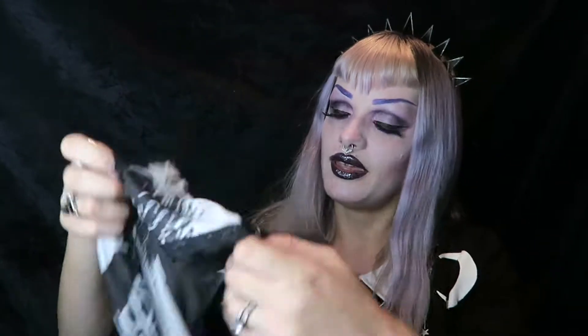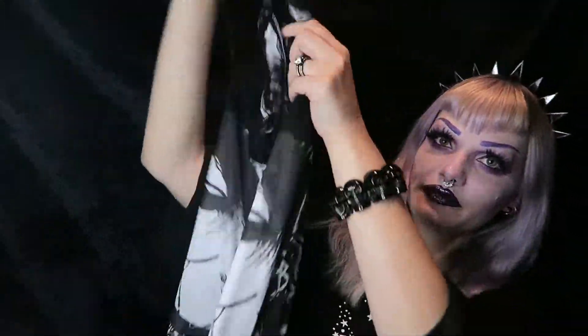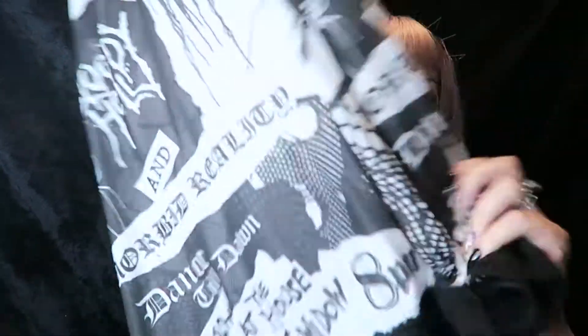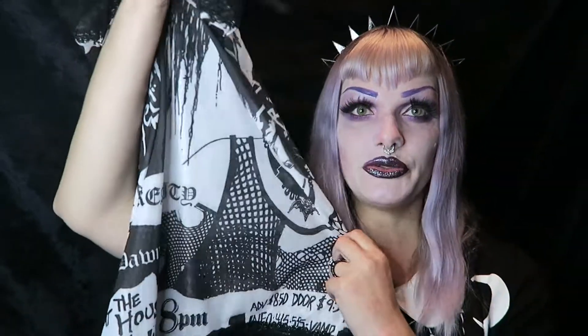Oh, it's a dress — same print, Susie print. A dress. Look at the lace details here. This is how it looks. And you also have lace here at the bottom. I like that they combined this with the lace and this kind of see-through mesh material. Beautiful.